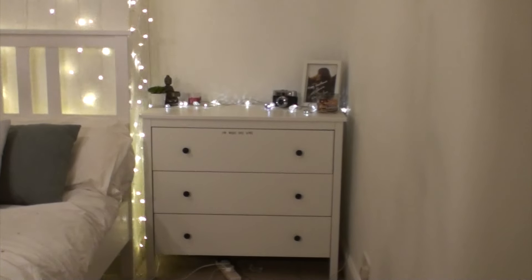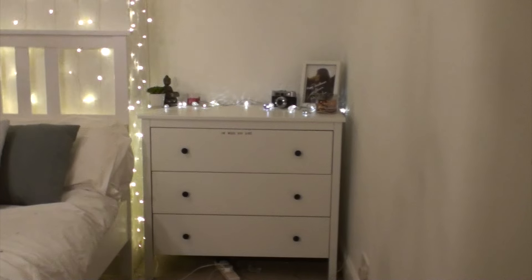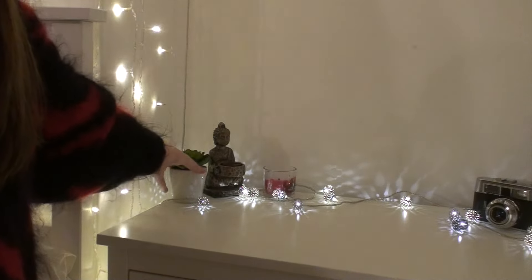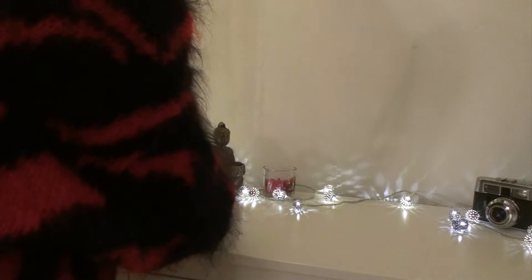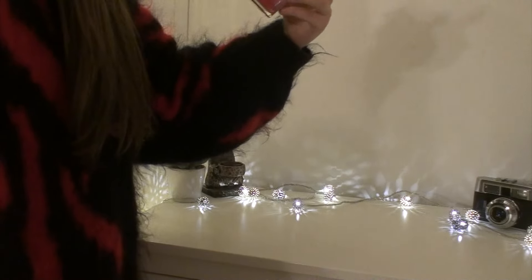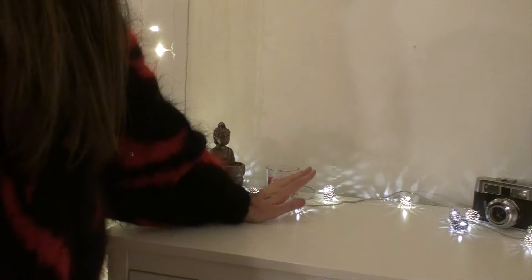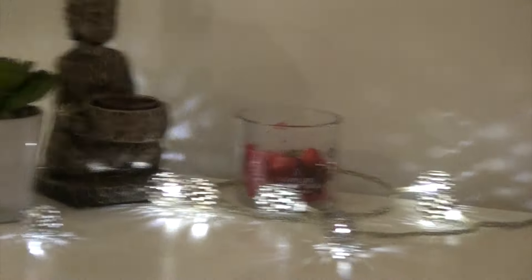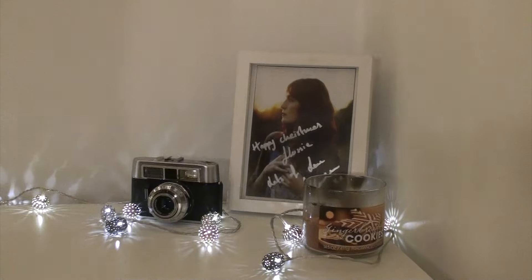This chest of drawers is from IKEA and it's not actually great quality. I used to store all my makeup in here because it meant I had a lot more space, but it broke because it was way too heavy — my dad had to glue it together. Then as you come closer, I have a succulent plant from Home Sense, a little buddha from Next Home with a Yankee Candle tea light inside, an apple spice candle which smells incredible, and some fairy lights which were originally downstairs.